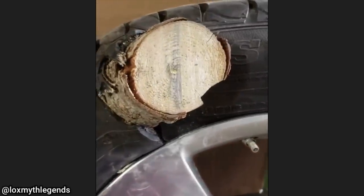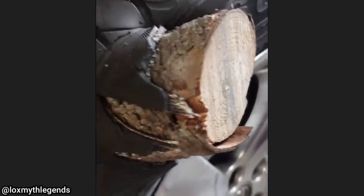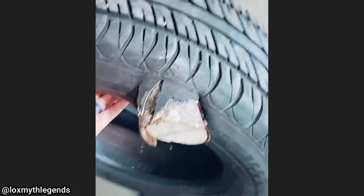This customer came in with a splinter in the tire. The customer said a tree fell onto their vehicle and punctured the tire. They tried pulling it out but couldn't, so they sawed off the rest and brought in the wheel.